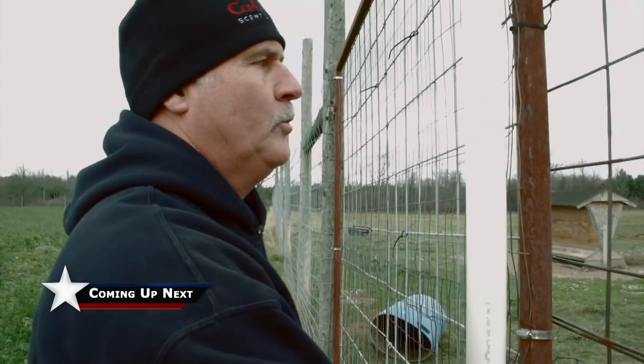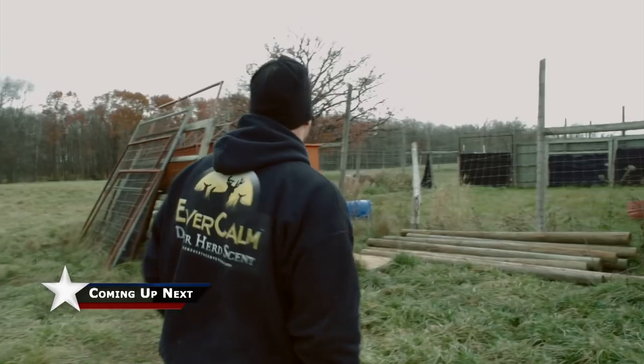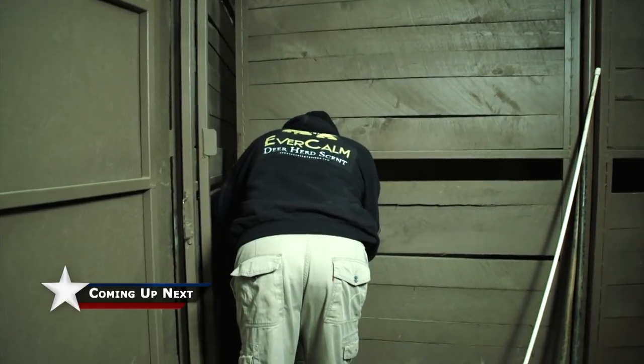If she's out here, she's in with 20-something yearling bucks and they would be running all over the place — unless they killed her. There's only two in here.